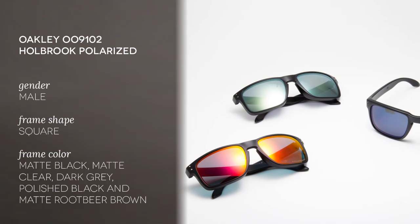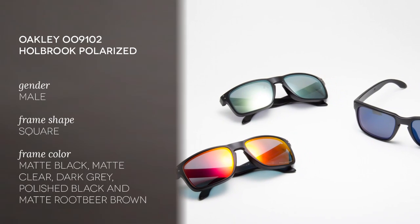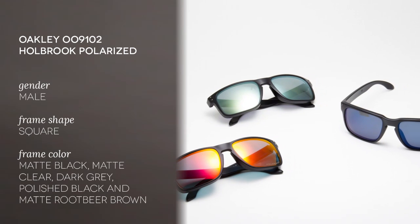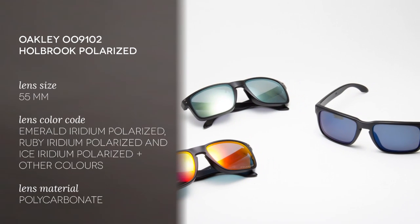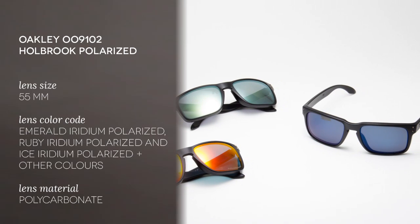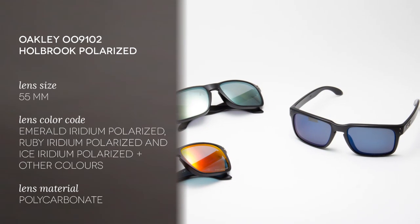Hi and welcome to the Smart By Glasses YouTube channel. Today we'll be reviewing the Oakley Hallbrook Polarized. Created by Luxottica in collaboration with snowboarding superstar Shaun White, these sunglasses owe their name to a small town located along the historic highway Route 66 in Arizona.